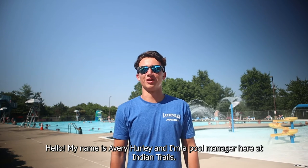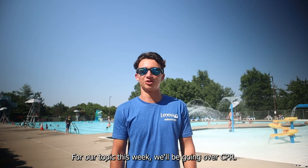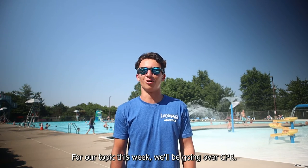Hello, my name is Avery Hurley and I'm a pool manager here at Indian Trails. Welcome to this week's Trivia Tuesday. For our topic this week, we'll be going over CPR.